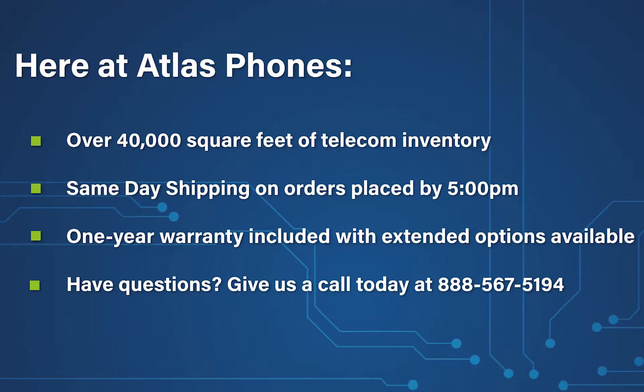Here at Atlas Phones, we have over 40,000 square feet of telecom inventory and offer same-day shipping on orders placed by 5 p.m. Each of our products includes a one-year warranty with extended warranty options available for up to five years.